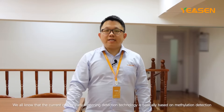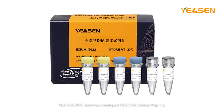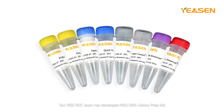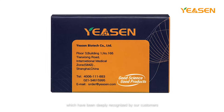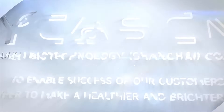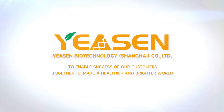Currently, cancer early screening detection technology is largely based on methylation detection. Yeeson Biotechnology's NGS R&D team has developed NGS DNA library prep kits, single-cell library prep kits, and related solutions and products, which have been deeply recognized by a wide range of customers. Going forward, Yeeson Biotechnology will remain product-centered and market-oriented, continuing to improve its product portfolio and provide complete NGS solutions, working with customers to further promote the development of NGS business.